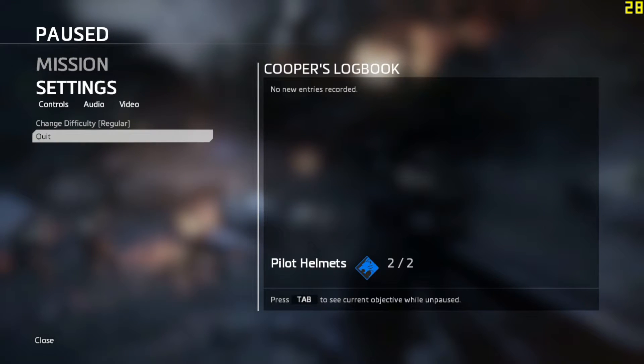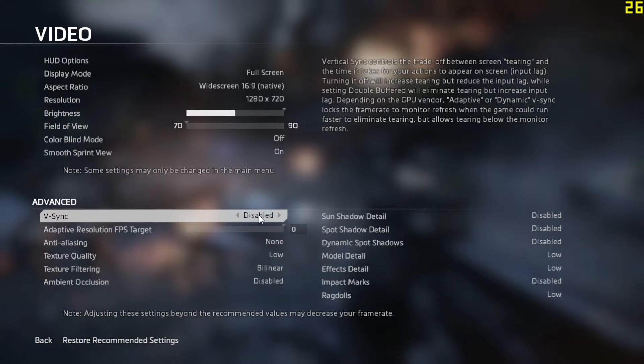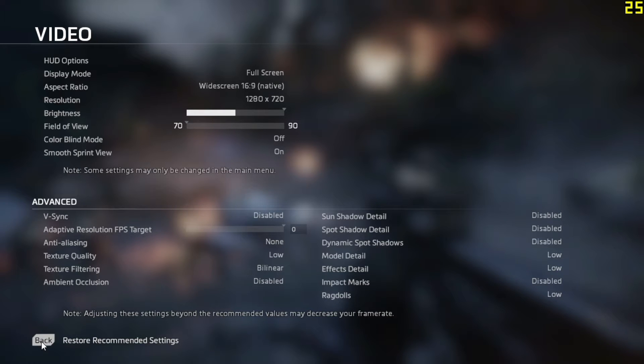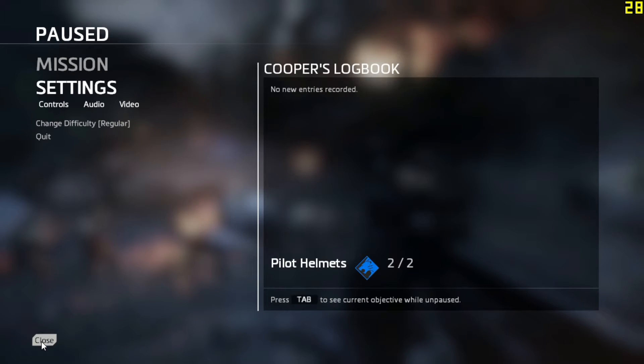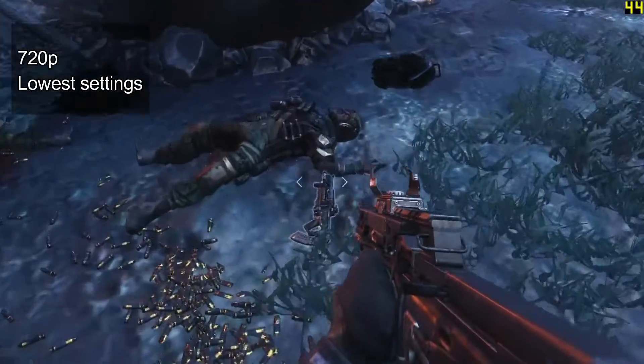Remember the 720p resolution with lower settings getting 60 frames per second in the gauntlet? Well here it is — the same settings but in actual gameplay.